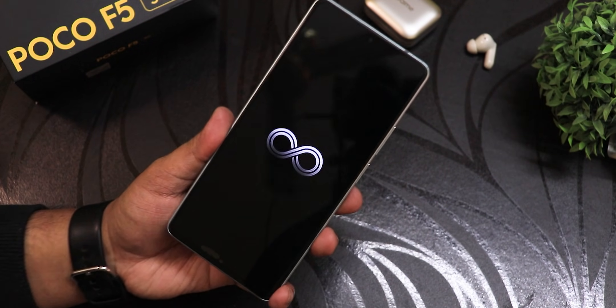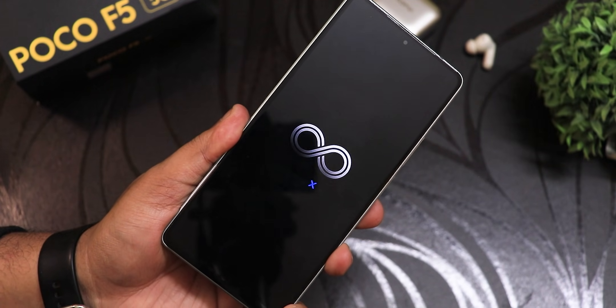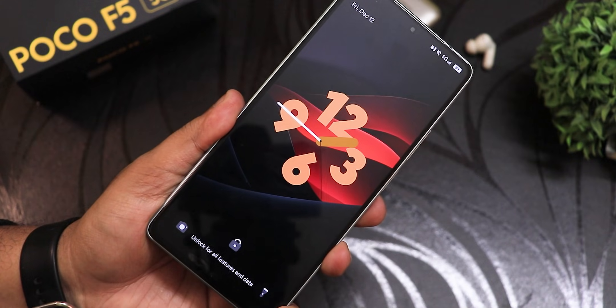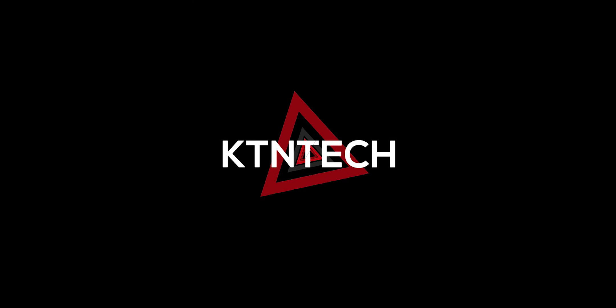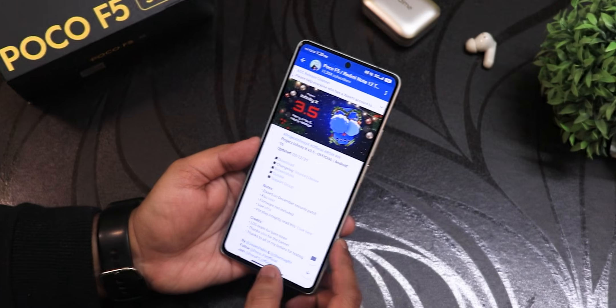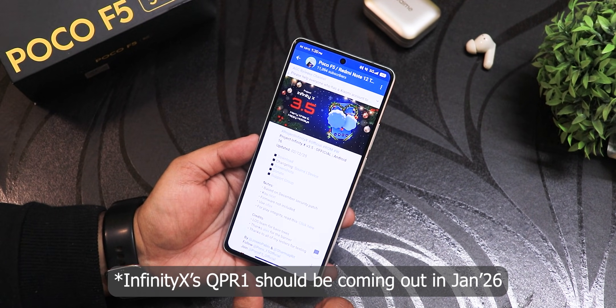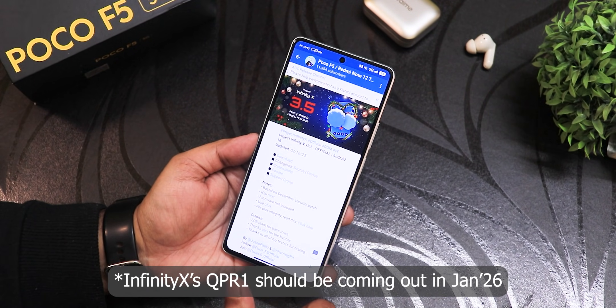It's been more than a week that I'm using the latest Project Infinity X version 3.5 on the Poco A5. Today I'm going to give you my experience with it — this is the second December 2025 build, which has the December security patch. This is the official build, not the unofficial build, and this is not QPR1 — I'm aware there is a QPR1 build of Evolution X and I will be trying it, but I was quite sick so I couldn't get my hands on that.